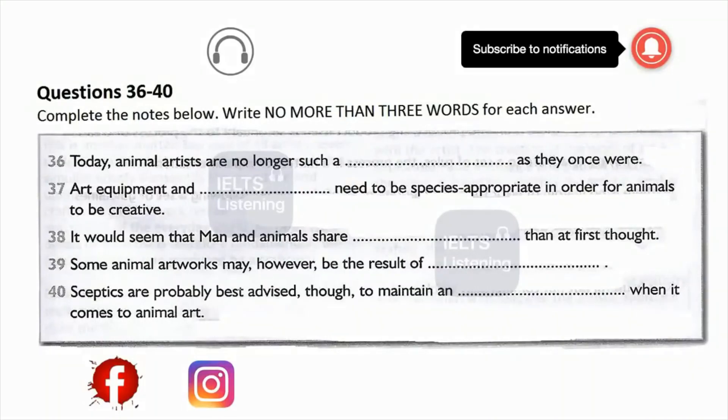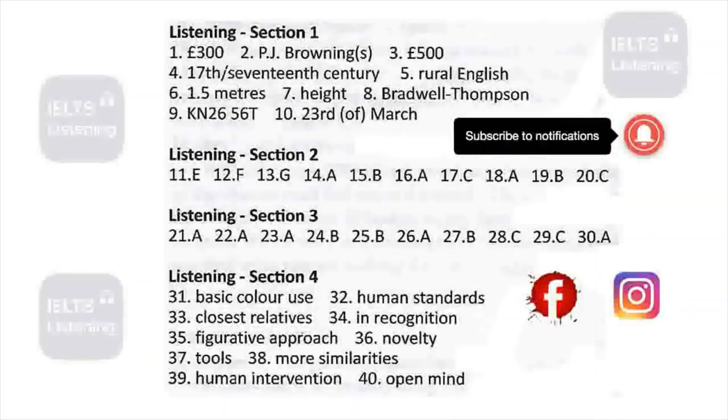You now have half a minute to check your answers. That is the end of the listening test. You now have 10 minutes to transfer your answers to the listening answer sheet.